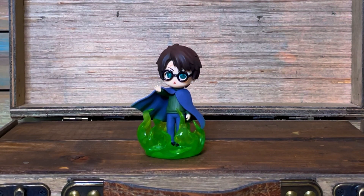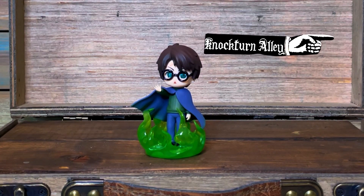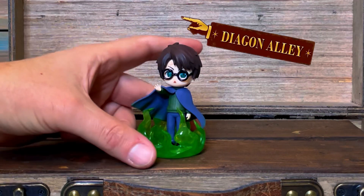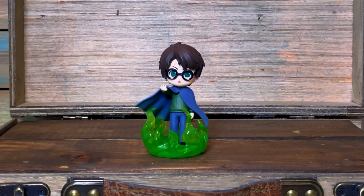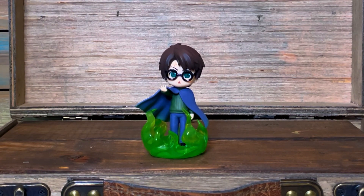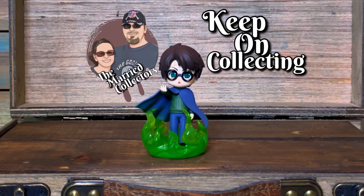He's standing in the fireplace with the Floo Powder, headed to Diagon Alley — well, he's headed to Diagon Alley but he won't end up there. Lucky Hagrid is nearby and can rescue him! All right, well that's it for today. Thanks for watching, and until next time, keep on collecting!